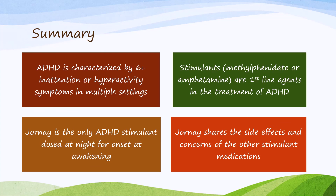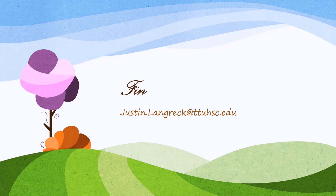To summarize: ADHD is characterized by six or more inattention or hyperactivity symptoms in multiple settings, severe enough to impair normal functioning. The first-line treatment is a stimulant from either the methylphenidate or amphetamine drug class; if one doesn't work, switch to the other. Among those stimulants, Jornay is the only ADHD stimulant that can be dosed at night for onset effective immediately upon awakening. Jornay shares all of the side effects and concerns of the other stimulant medications. Thank you for going on this Jornay with me.